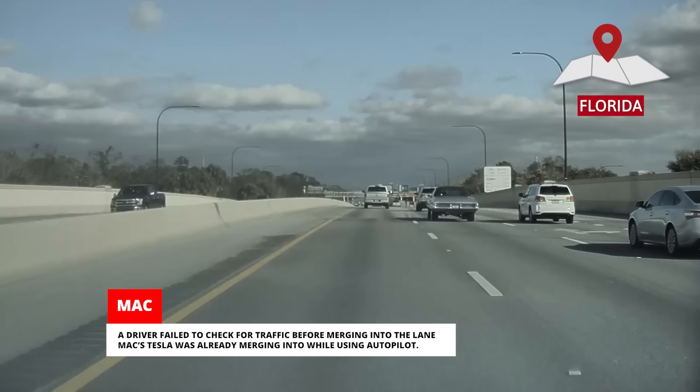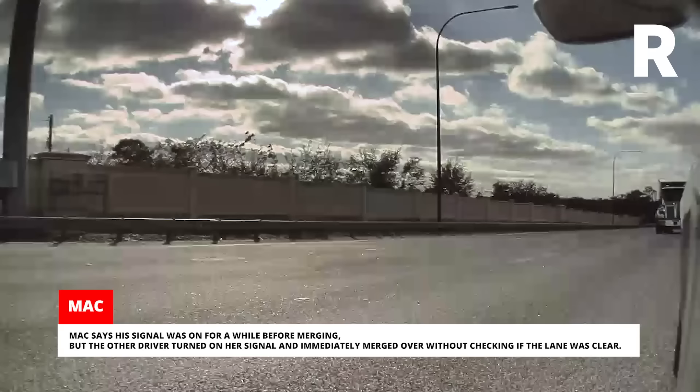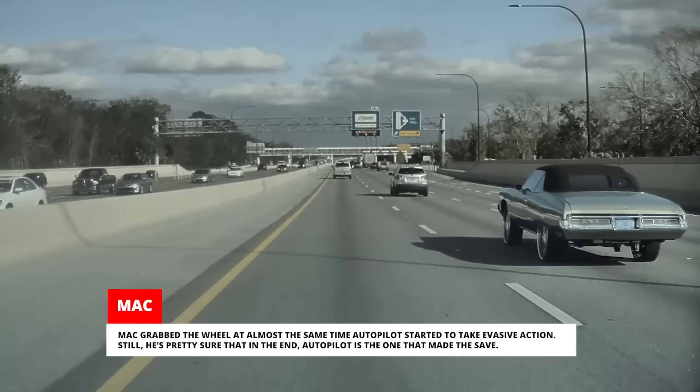A driver failed to check for traffic before merging into the lane Max Tesla was already merging into while using Autopilot. Max says his signal was on for a while before merging, but the other driver turned on her signal and immediately merged over without checking if the lane was clear. Max grabbed the wheel at almost the same time Autopilot started to take evasive action. Still, he's pretty sure that in the end, Autopilot is the one that made the save.